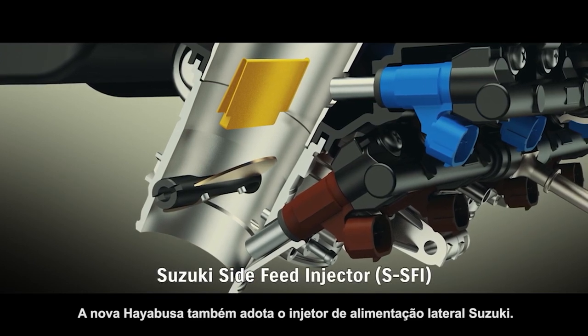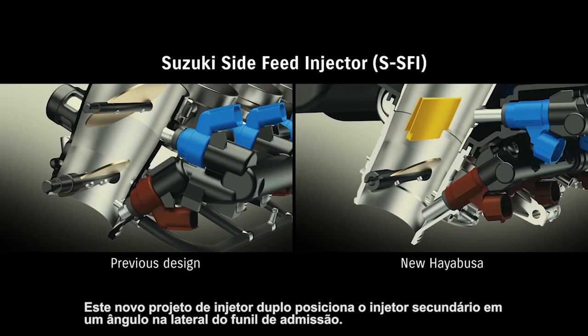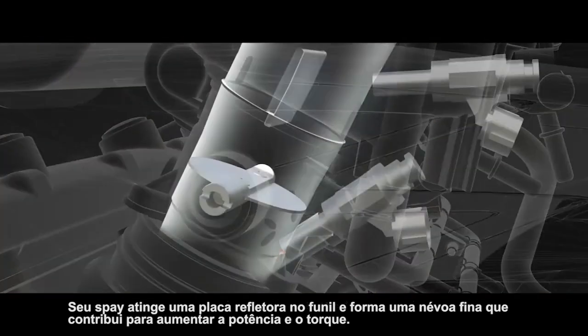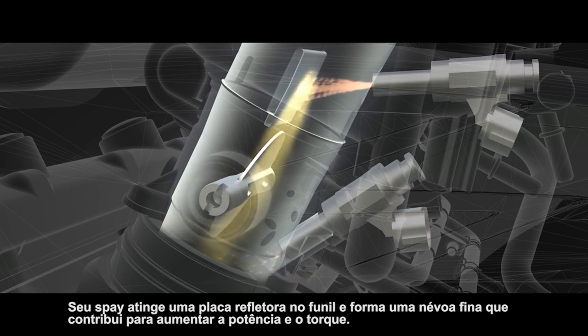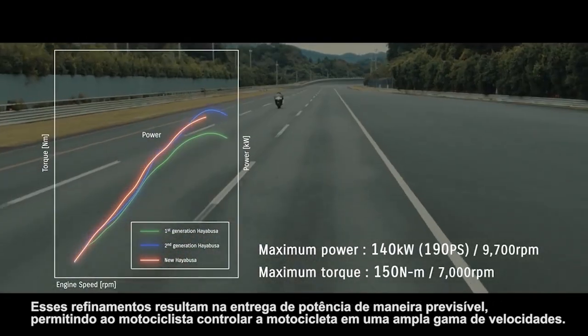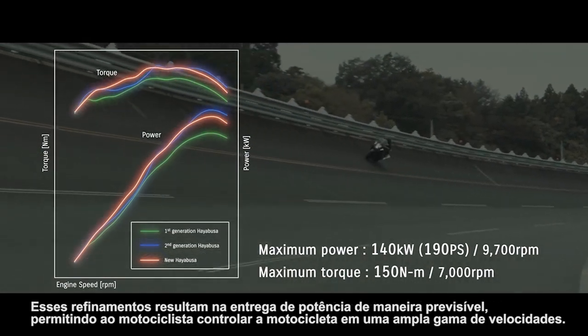The new Hayabusa also adopts Suzuki's side feed injector. This new dual injector design places the secondary injector at an angle on the side of the intake funnel. Its spray strikes a reflecting plate in the funnel and forms a fine mist that contributes to increases in power and torque output. These refinements result in delivering power in a predictable fashion, enabling the rider to control the bike as they please across a wide range of speeds.